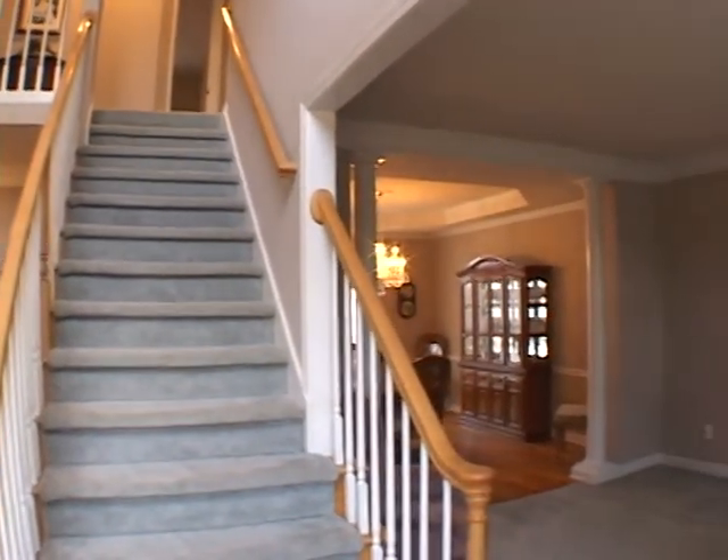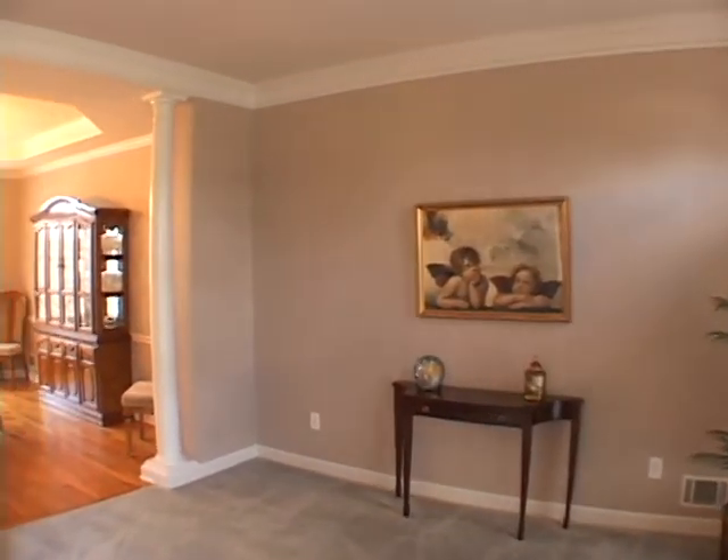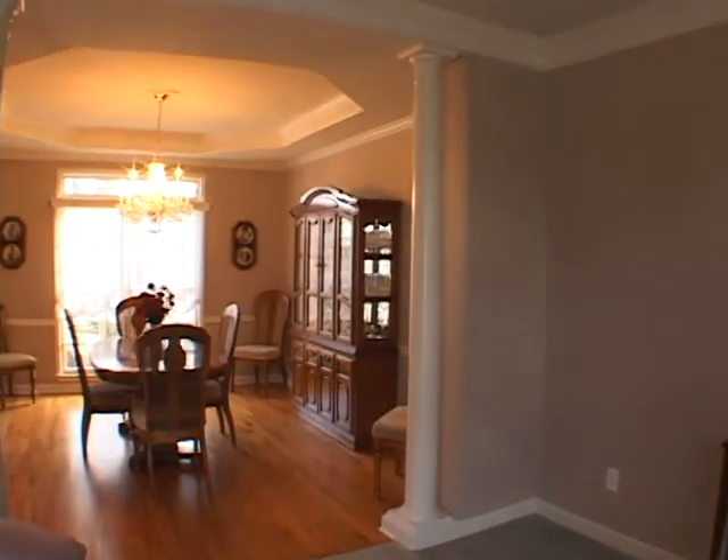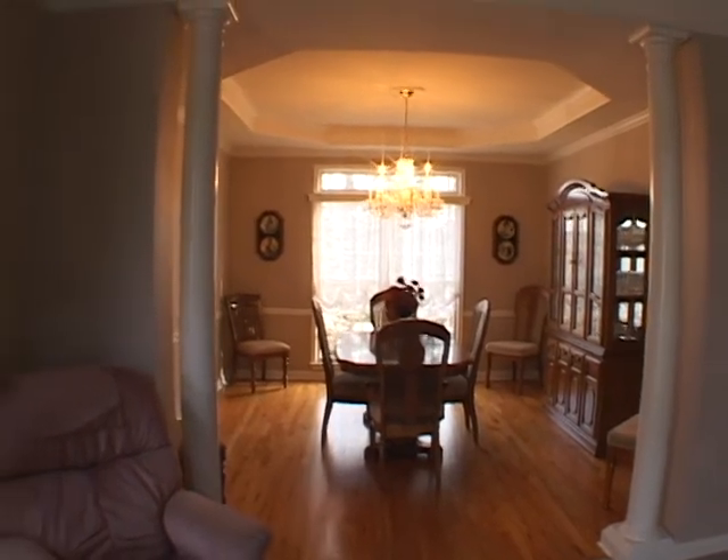Turning right is the formal living room or study, and as we continue forward, we will enter the formal dining room featuring an elegant tray ceiling and hardwood floors.